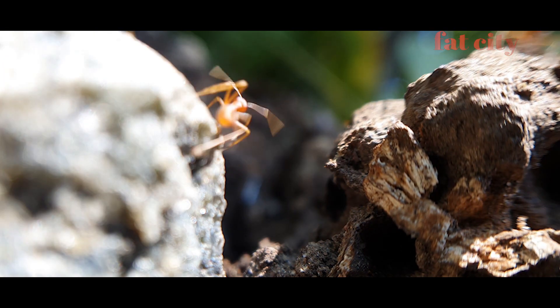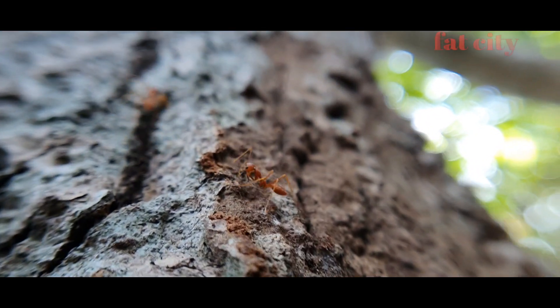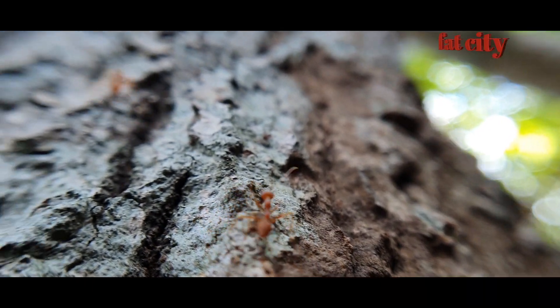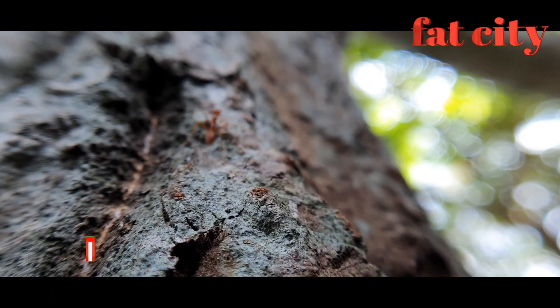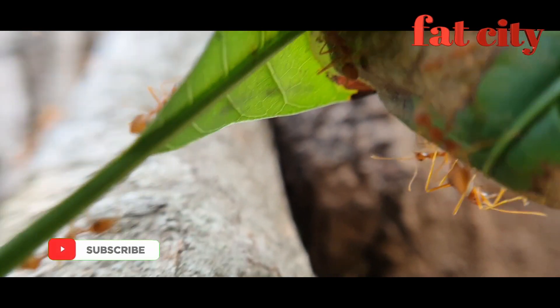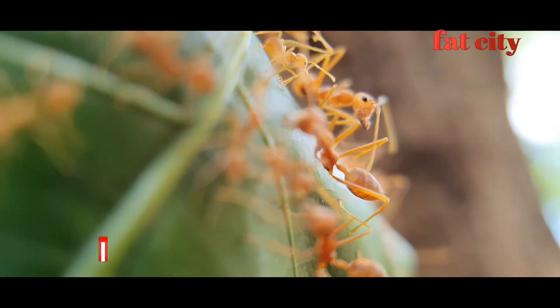When looking for new areas to expand the colony, worker ants test leaves by bending them and lining them up with other nearby leaves. If the leaves have the right flexibility and location, other workers will join them. All of this is built by tiny worker ants, probably about 8mm long.